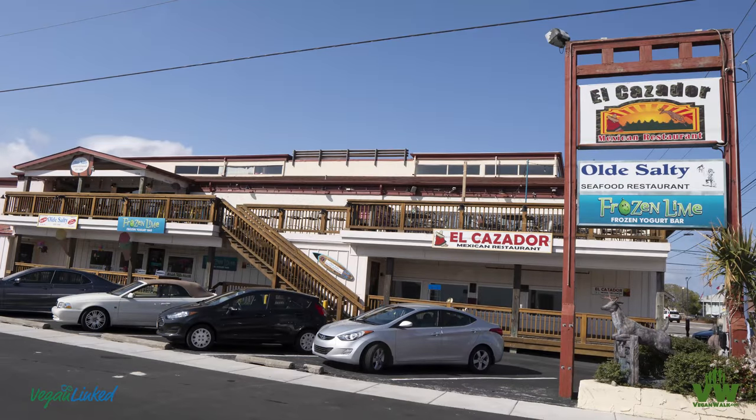If I was gonna rate that place, maybe three and a half out of five, just because the cleanliness was sketchy. There was hardly anybody there so there was really no call for that mess. It was basically a walk from where we were staying at the Sea Witch, and that's that for our late lunch, early dinner experience on the second day here at the beach.